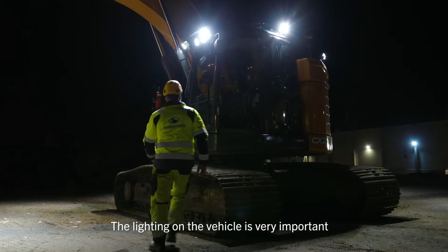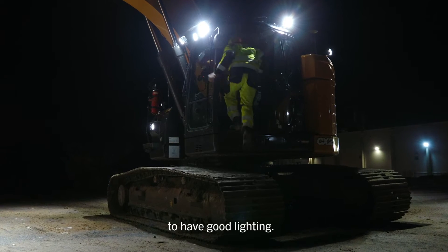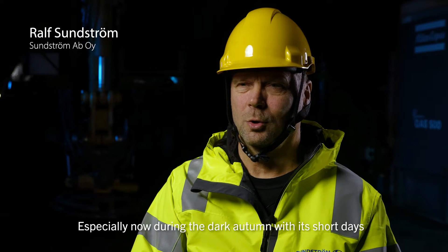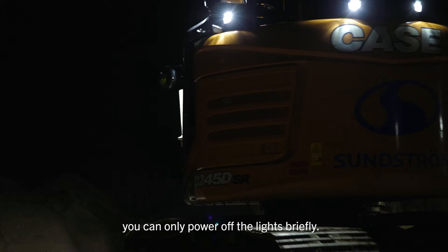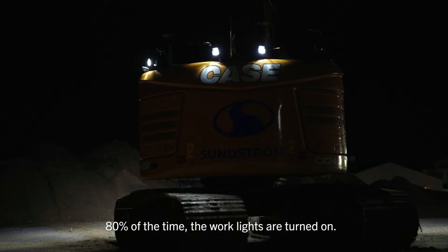Lighting is very important for machines to have good lighting, especially in the dark, with short days — just a few hours per day — so you can need lighting for almost 80% of the day.